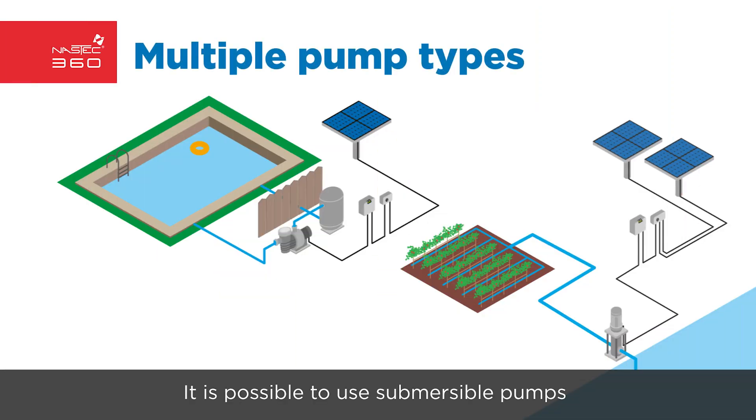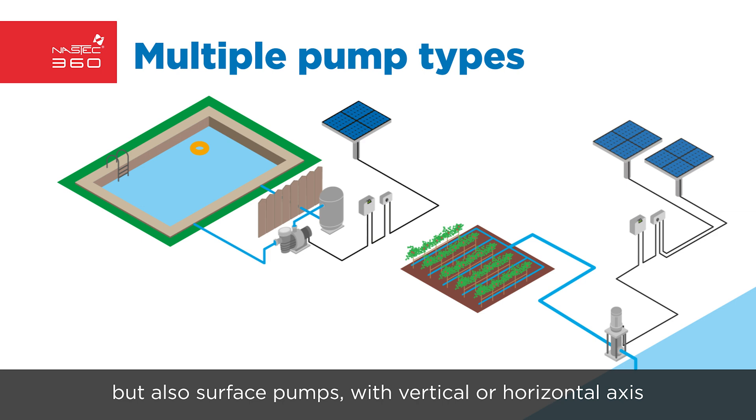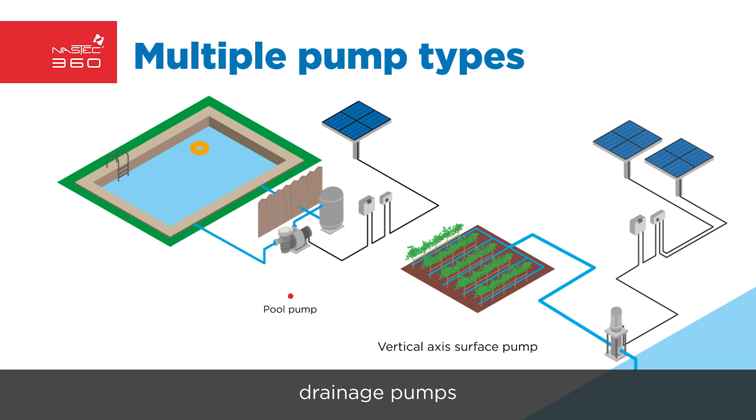It is possible to use submersible pumps, but also surface pumps with vertical or horizontal axis, pool pumps, and drainage pumps.